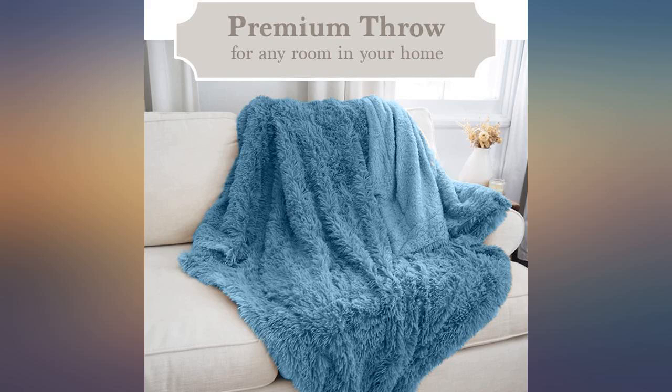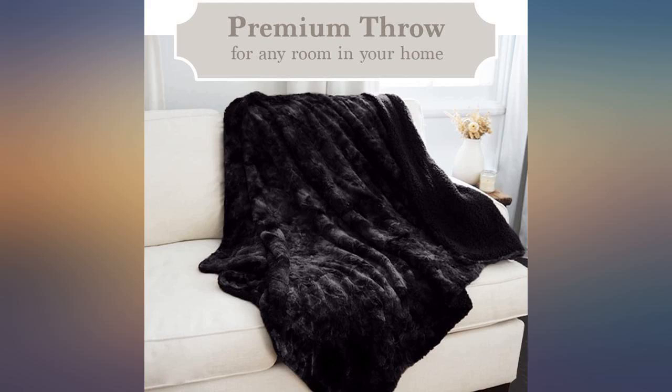My granddaughter loved the blanket — said it was so soft. I love this blanket. It's extremely soft and cuddly.